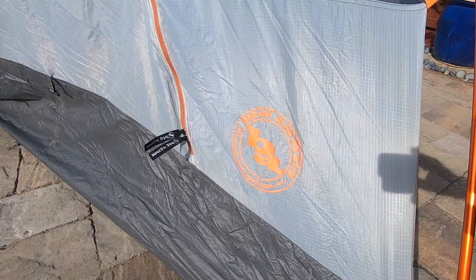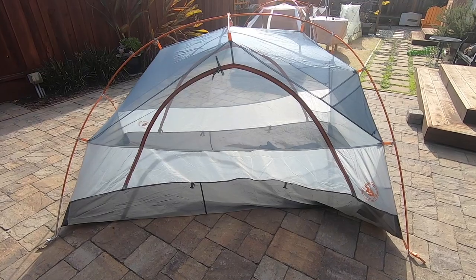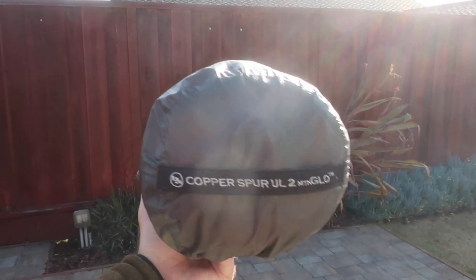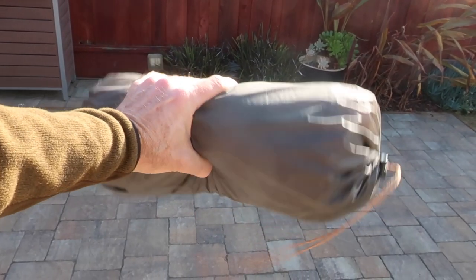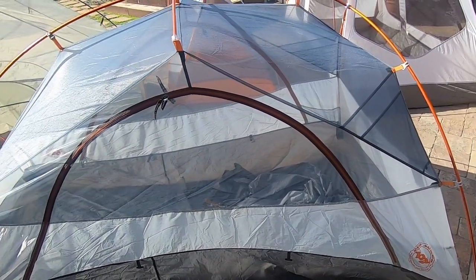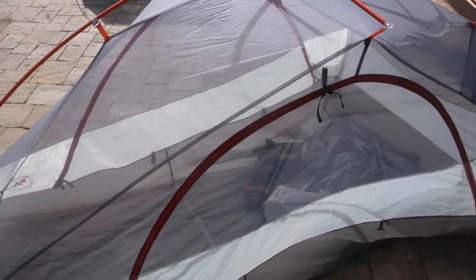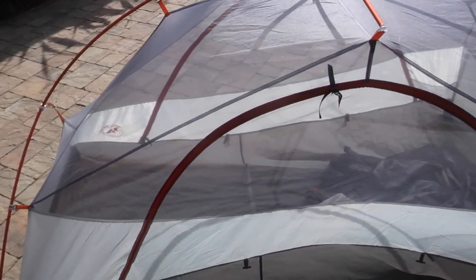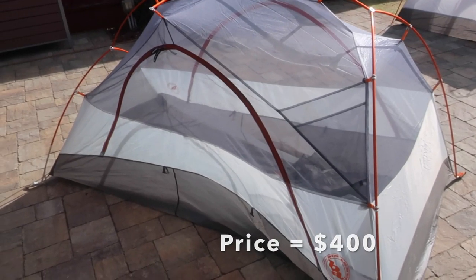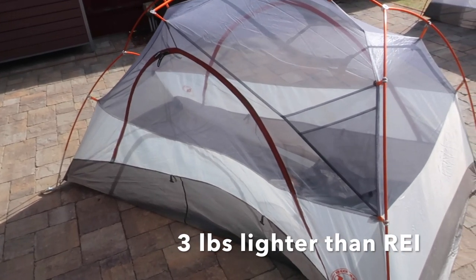This next tent is the Big Agnes Copper Spur UL2. It's also a two-man tent and I would consider this a lightweight tent, weighing in at a very manageable 3.5 pounds. It also packs down pretty small. While this is a two-man tent, I've only used it solo, and in reality only two fairly thin or smaller sized people could share this tent comfortably — and you would need to be pretty good friends too. This two-man tent costs $400, or about 60% more than the REI two-man tent, but it is three pounds lighter and packs up much smaller.